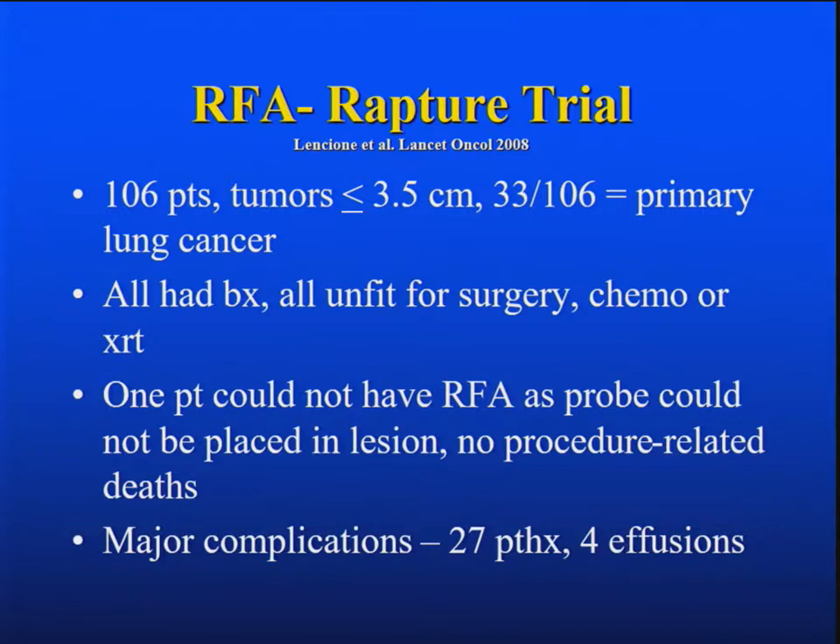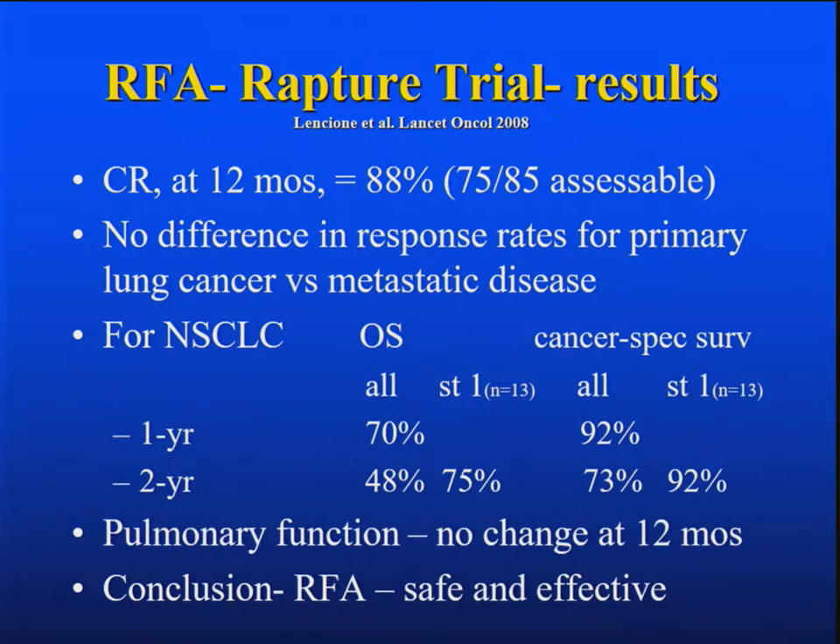All patients had biopsies and were considered unfit for any treatment — surgery, chemo, or radiation. There were no procedure-related deaths. Major complications were mostly pneumothoraces in about a quarter of patients and four effusions. There was a complete response at one year in 88 percent of assessable patients — 75 of 85. There was no difference in response rates for primary lung cancer versus metastatic disease. For non-small cell lung cancer, overall survival and cancer-specific survival at one year was 70 percent, at two years was 48 percent overall, cancer-specific 92 and 73 percent — suggesting these people were dying of other problems.